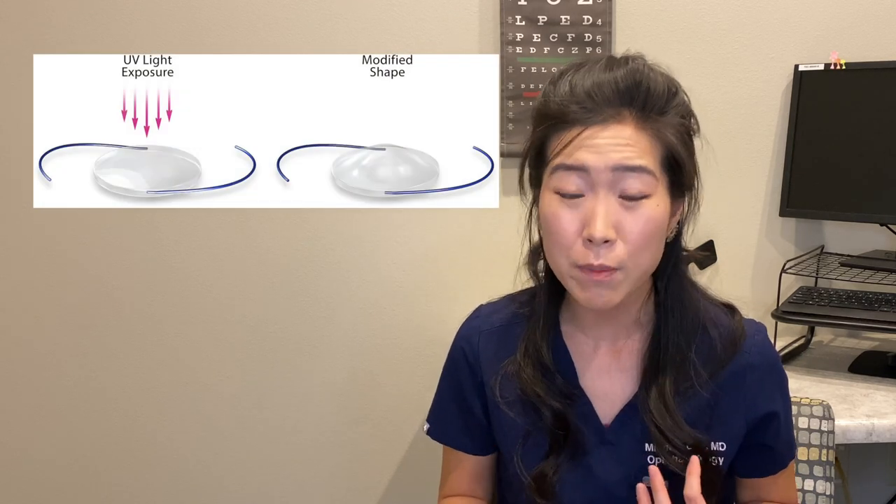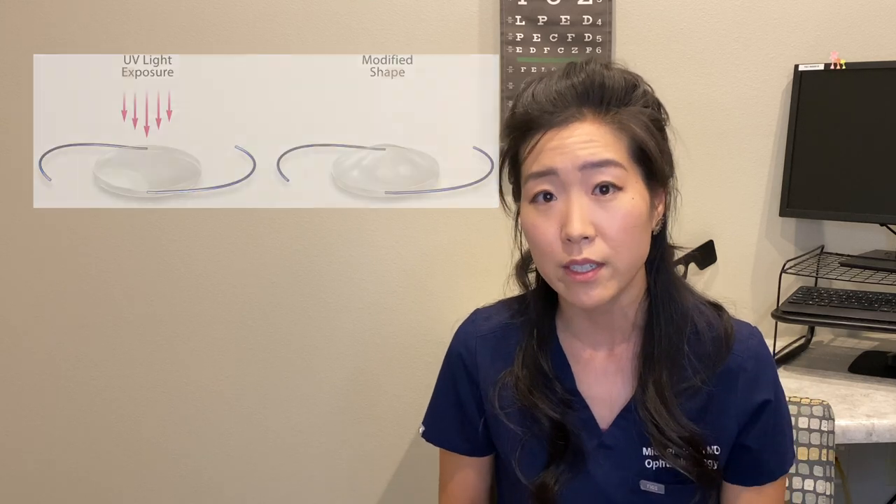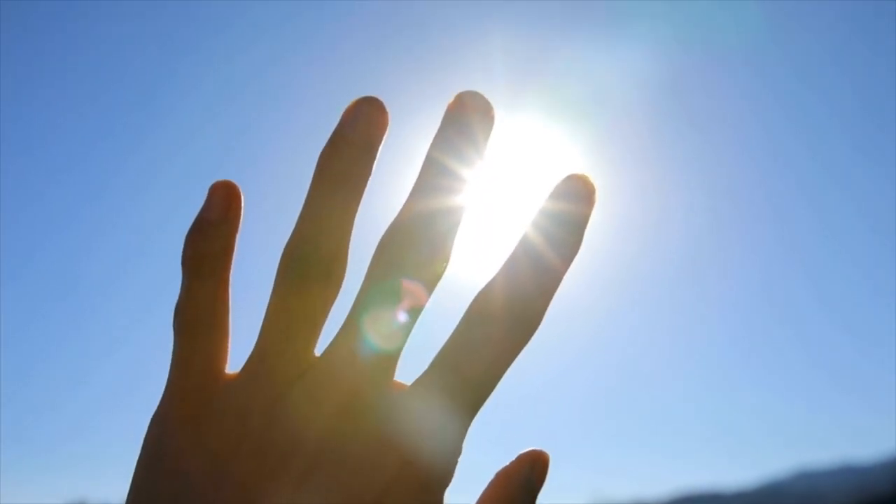Cataract surgery does have a small amount of risk, and there are additional issues to consider with the light adjustable lens. In the FDA study, there was a 1.7% complication rate. Complications unique to the LAL included activation of a herpetic infection on the cornea, which is why a history of herpetic corneal infection is an absolute contraindication. There is also a risk of accidental UV exposure, which may accidentally change the lens power or inadvertently lock the lens before its time. Because of this, after surgery you will need to be extra careful and wear UV protection when outside.